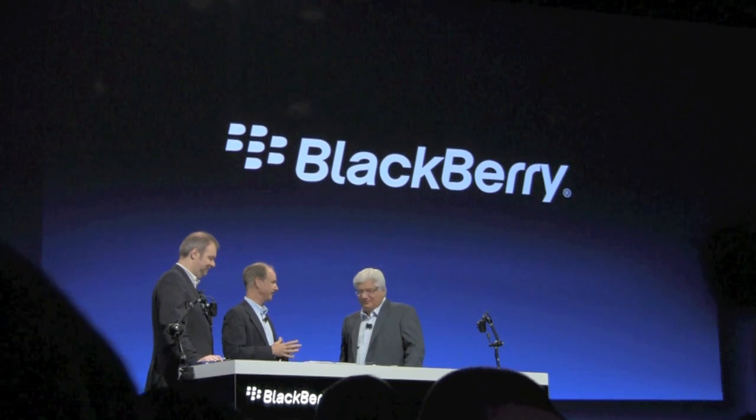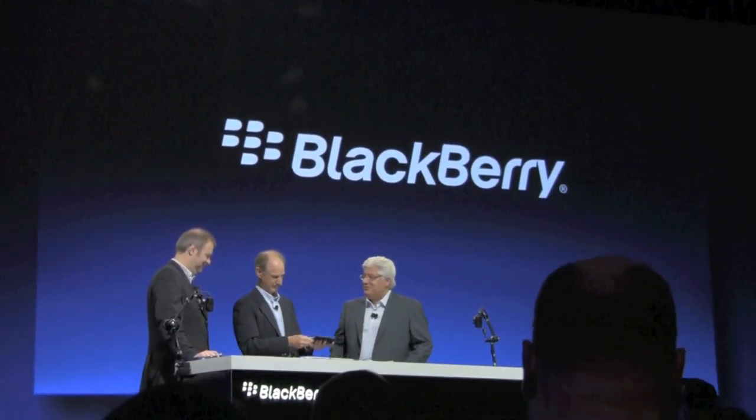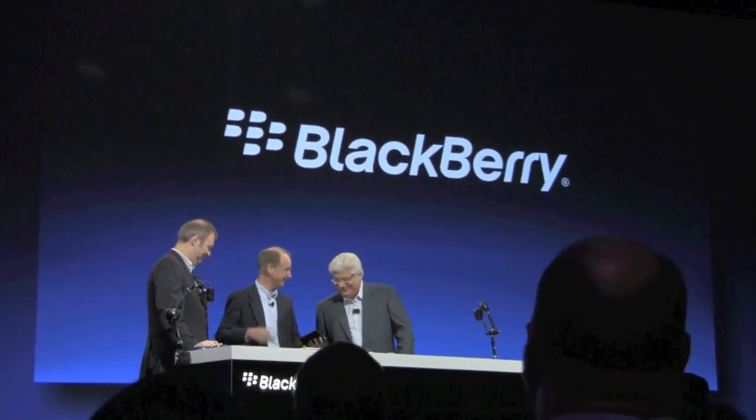I wanted to give you a couple of demos. I mean, it's the right size. Like earlier today, I saw you pull that out of your pocket. Can't do that with the other guy.